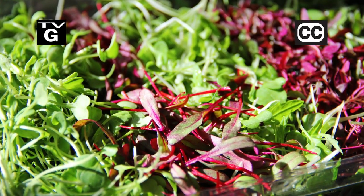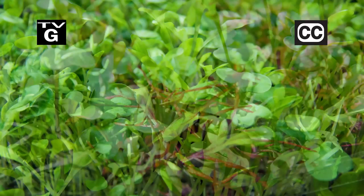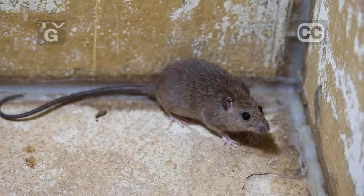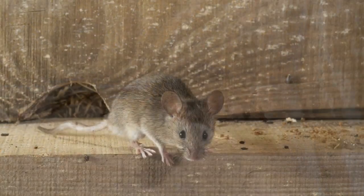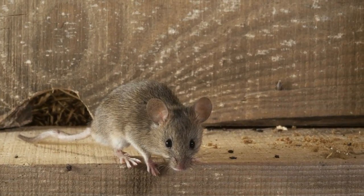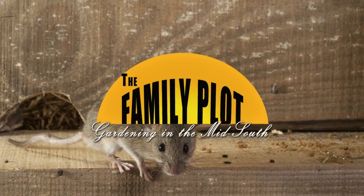Hi, thanks for joining us for The Family Plot, Gardening in the Mid-South. I'm Chris Cooper. Microgreens are all the rage in high-end restaurants. Today we're going to talk about growing them. Also, mice and rats would love to call your house home. We'll talk about getting rid of them inside and keeping them outside. That's just ahead on The Family Plot, Gardening in the Mid-South.